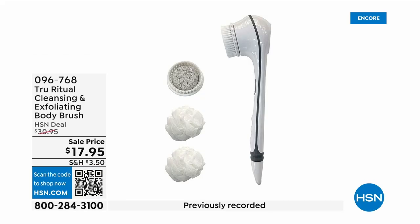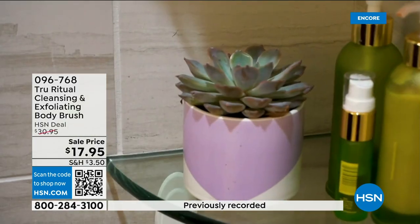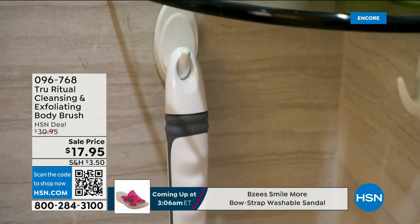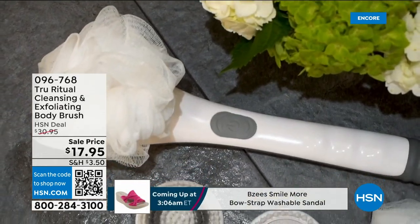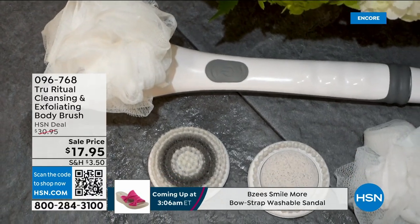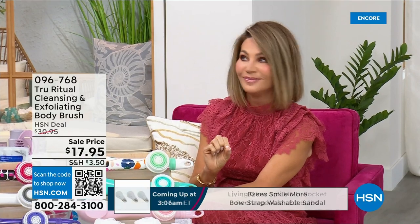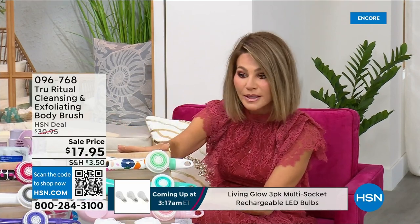They're the number one shower cleansing systems — this is a cleanser and exfoliator, and you get the body brush too. You're not choosing between them; you just choose your color. Everything tonight is on five interest-free credit card payments, so you get this today for three dollars and 59 cents. It's not only the cleansing unit — you get all the brush head attachments with it. It's battery operated, simple, and easy.